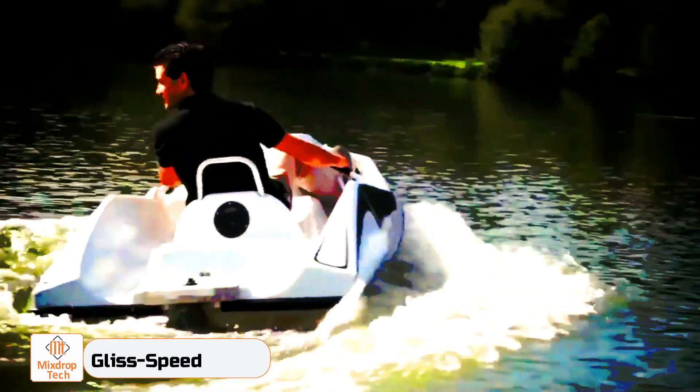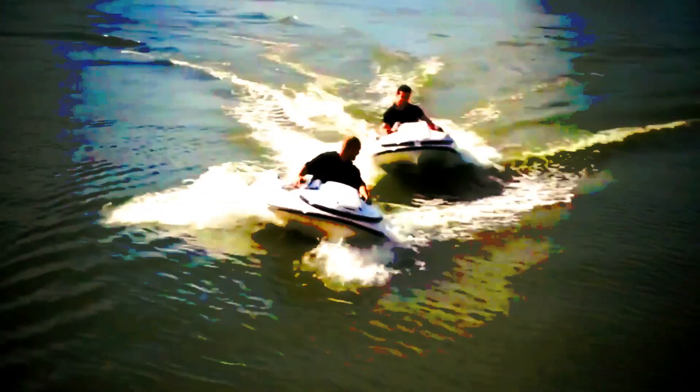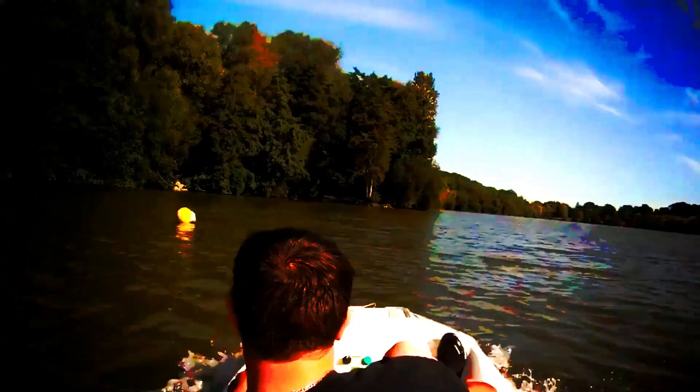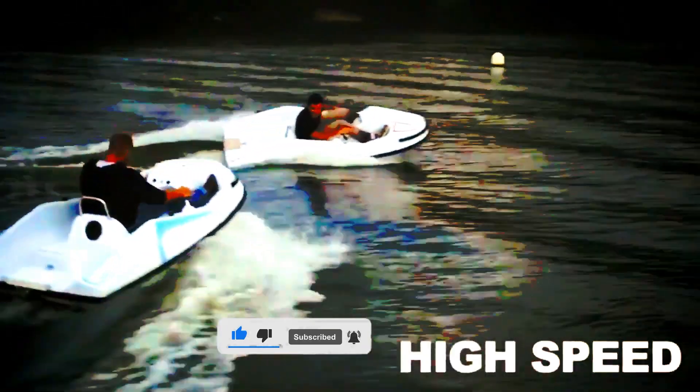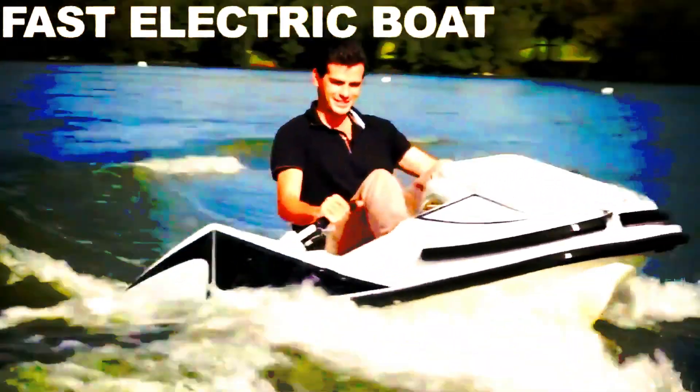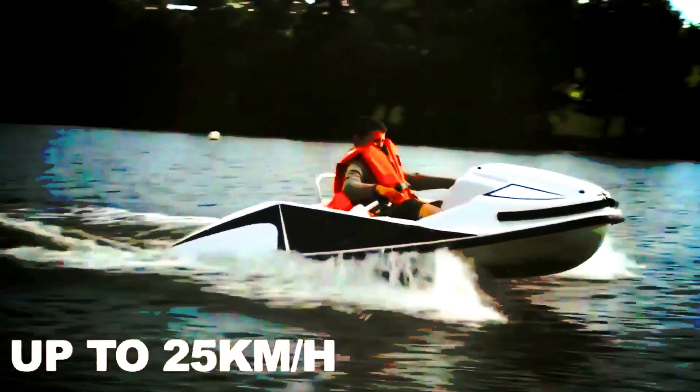Does this kind of concept seem like something out of a sci-fi movie? Check out the Gliss Speed — it's a real watercraft that's perfect for water sports enthusiasts. While its design may not be as sleek as other models, the Gliss Speed has plenty of space for two people and is easy to control, with no license or registration required. Plus, it's eco-friendly thanks to its electric motor. Although it's not super fast, it can reach speeds of up to 25 kilometers per hour, which is plenty for a fun ride. With a full charge taking just two hours, the Gliss Speed is an excellent rental option.